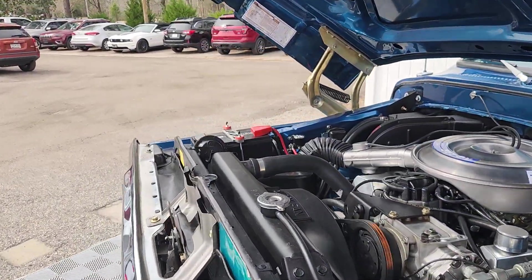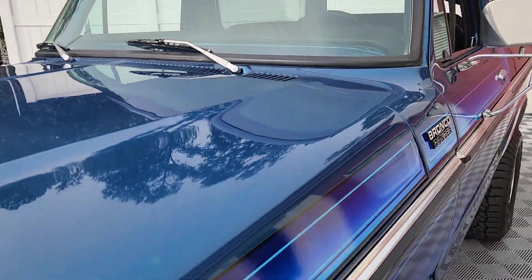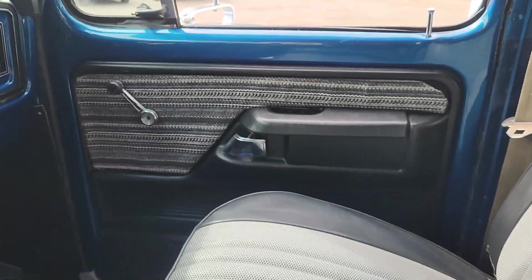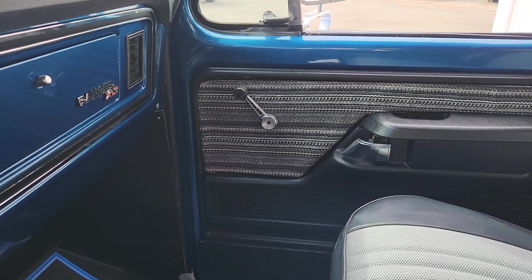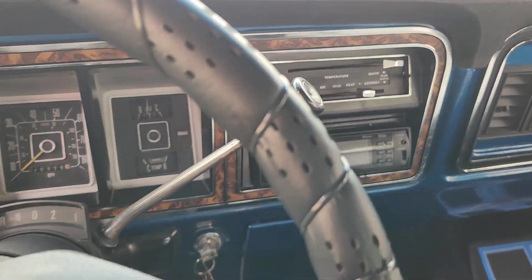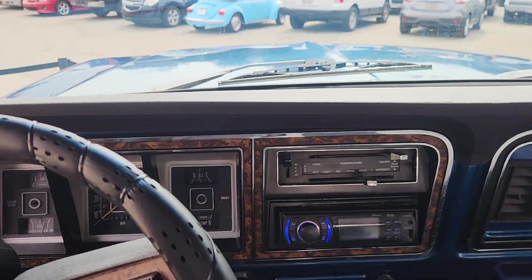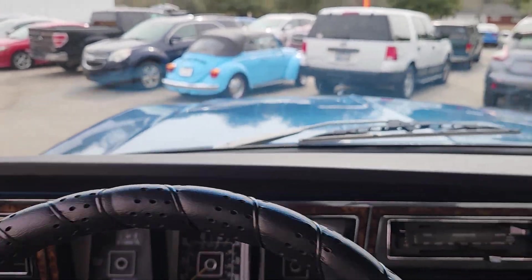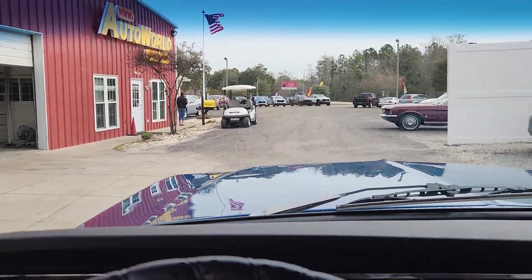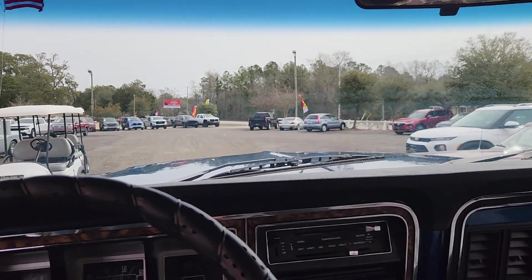Let's take it down the street for a ride. Here we have our main dealership. It's my 19th year making videos, and then the Mustang that just came in — there's a lot of Ford products here.